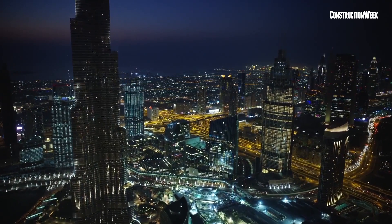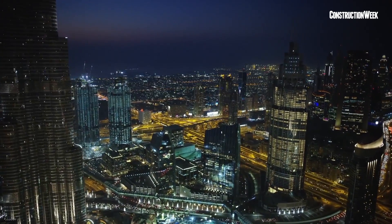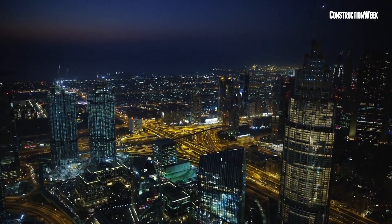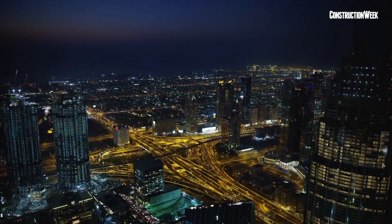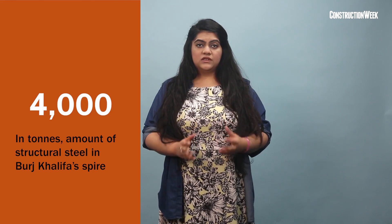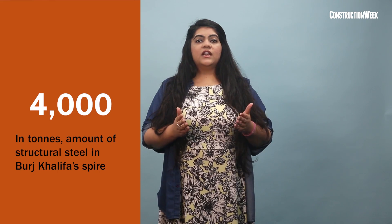All elevators have been supplied and installed by Otis. The lifts are grouped to align with the floor layout, offering passengers a direct express service to their destination by bypassing other floors. The crowning glory of Burj Khalifa is its telescopic spire, comprised of almost 4,000 tons of structural steel, constructed from inside the building and jacked to its full height using a hydraulic pump.